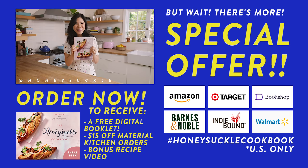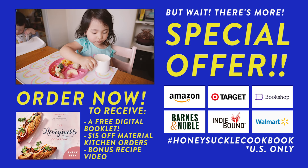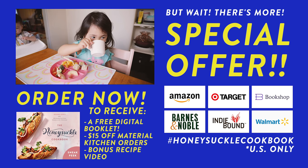Order your Honeysuckle cookbook today and receive a free sneak peek digital booklet while supplies last. And they'll last because it's digital — but either way, order yours today.